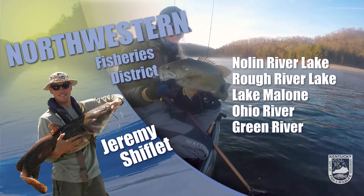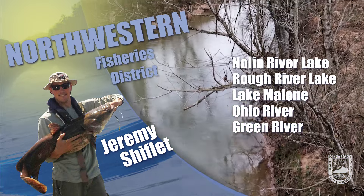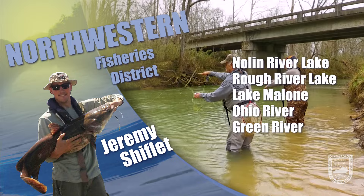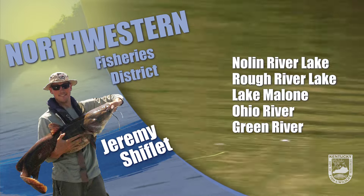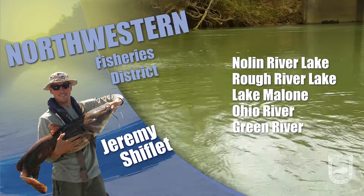This is Jeremy Shifflett with a fishing update for the Northwestern District. Rough River Lake is sitting about 478, which is eight feet above winter pool. Water temps are in the low to mid 60s. Tailwater discharge is around 800 CFS. The lake has a lot of color thanks to both the drawdown and recent rains.